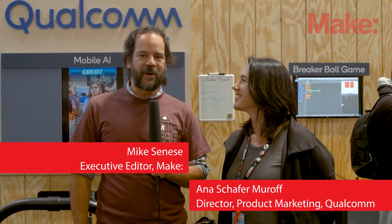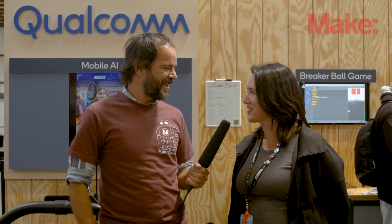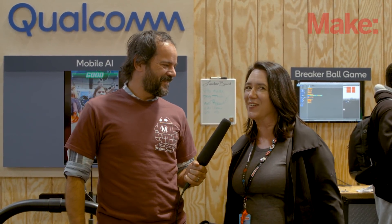Hey, I'm Mike Zanissi, Executive Editor for Make Magazine, and we're here at Maker Faire Bay Area 2018. I'm at the Qualcomm booth. This is one of my favorite sponsors. They bring an incredible booth every year, and this is actually a very exciting year because it's the third year of the DragonBoard 410C, which launched here at Maker Faire in 2015, so it's really great to be back and celebrating that anniversary.